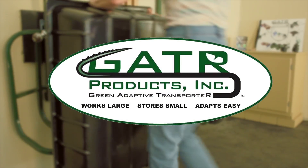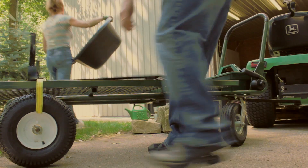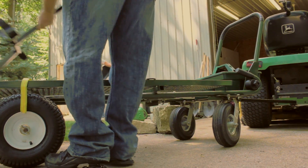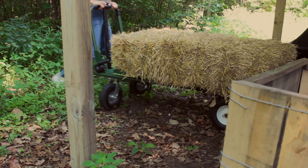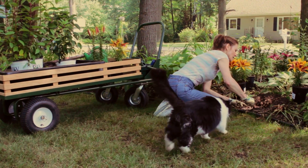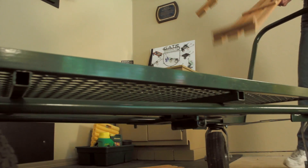Gator products will revolutionize the movement of materials by hand for landowners, farmers, and yard care enthusiasts — with a single adaptive transporter capable of much more than any ordinary wagon, cart, or wheelbarrow can do alone.